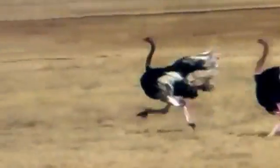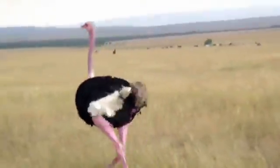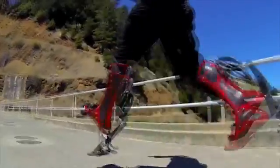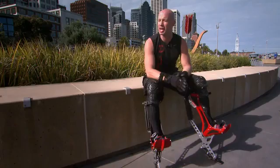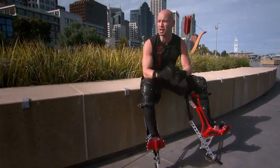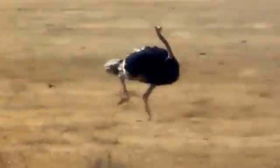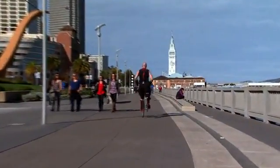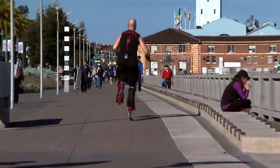He modeled them on ostrich legs — the fastest bipedal animal on Earth. I want to look at its physiology in terms of its bone and tendon structure and also in terms of how fast they run. The length of the boot gives you increased stride length, which will also increase speeds. For example, the ostrich itself has a stride length of 20 to 25 feet. Mine currently is at 10 to 12 feet.